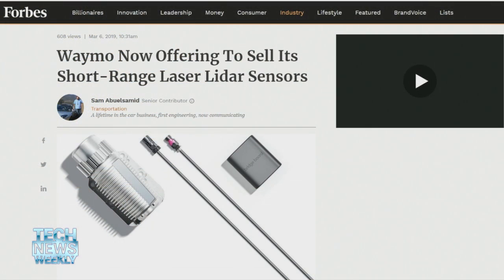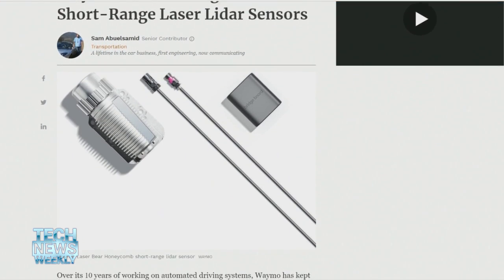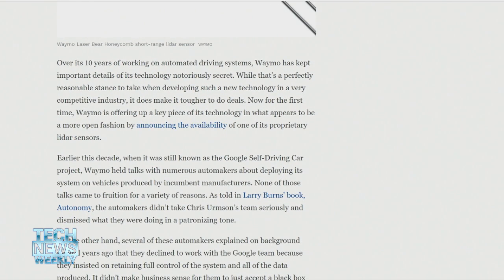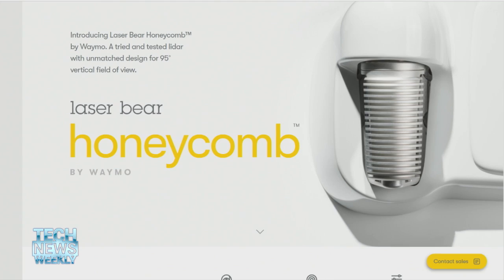They've definitely got somebody working on the naming side for this product. We found out a little more than two years ago, when Waymo introduced the Chrysler Pacifica minivans, that they had switched from using off-the-shelf sensor components from companies like Velodyne to developing all their own stuff in-house. One reason was to improve performance, and another was to drive down costs — those early spinning Velodyne LiDAR sensors on the roof cost about $80,000 apiece. They reduced that cost by about 90% and developed three kinds of LiDAR.